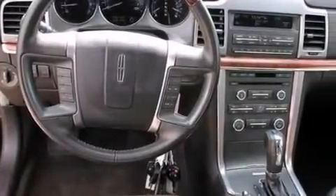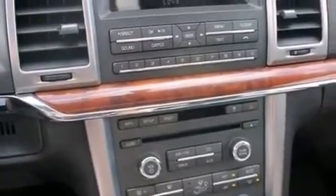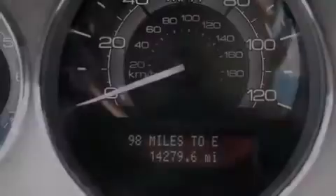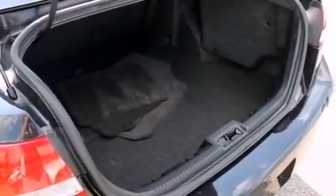The following features are included: memory settings for the seat's position so you can recall your favorite alignment with the push of one button, dual power seats, an auto-dimming rear view mirror, an illuminated driver's side vanity mirror, and rear curtain airbags.